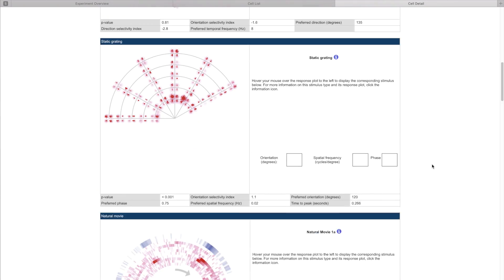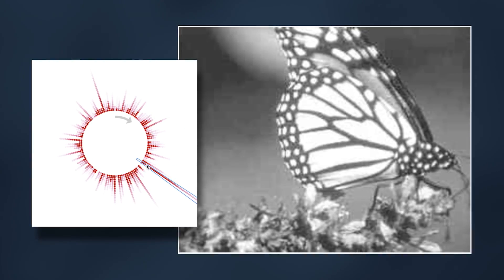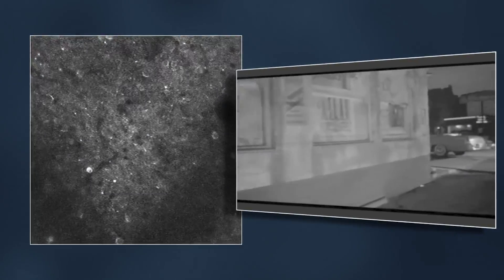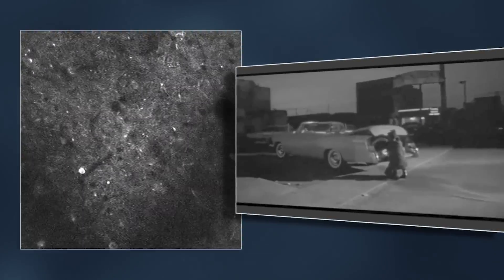It was really important that we include natural images and natural movies to capture some of those dynamic processes. We have a collection of about 120 images for the natural scenes — some pictures of animals, some pictures of street scenes — but the key thing is that they're highly varied. For our natural movie, we were looking for something that had a lot of different types of motion but was continuous, so we wouldn't have lots of movie cuts.